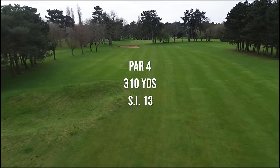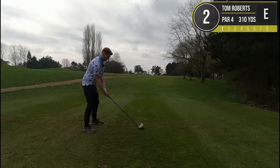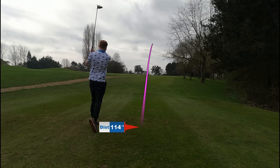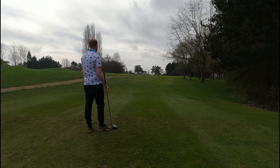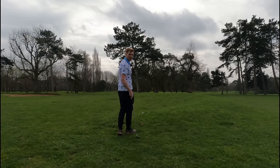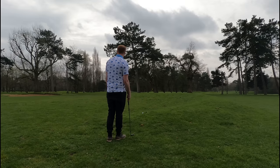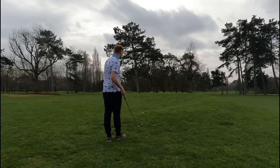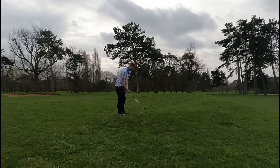The second hole here at Pans Hangar is a 310-yard par four and it is SI 13. This is kind of what I was worried about — we've now got this shot over the trees. Pin is just behind them, we're off to the right, there's a very thin opening on the left. We've got about 70 to the pin, so just going to aim for the middle and get this up and over.